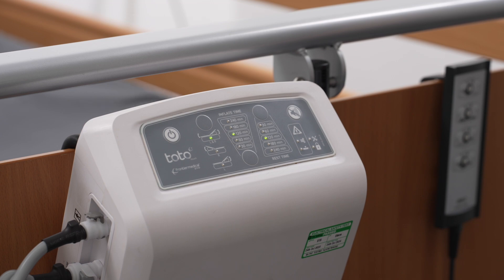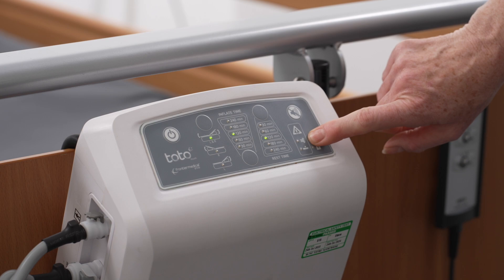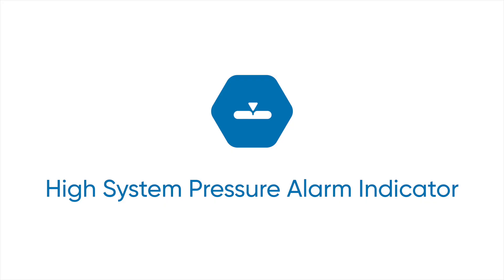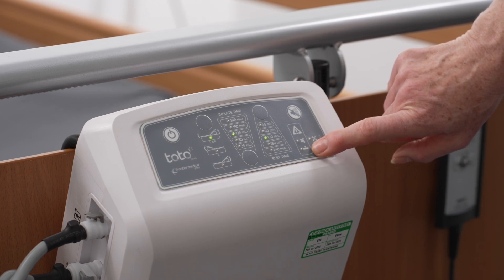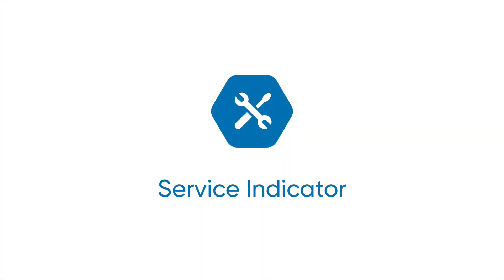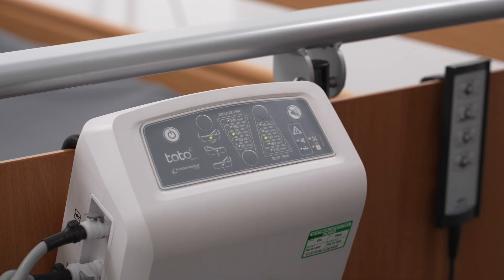The low system pressure alarm indicator LED indicates a potential air leak in the system. The high system pressure alarm indicator LED indicates a potential blockage in the system. The service indicator LED indicates when routine servicing is due. If indicated, please refer to the instructions for use.